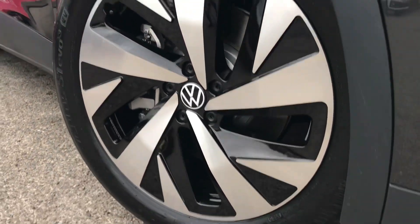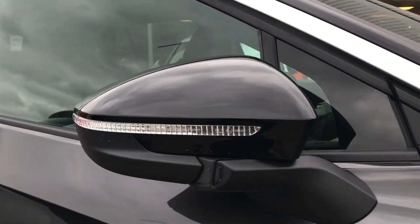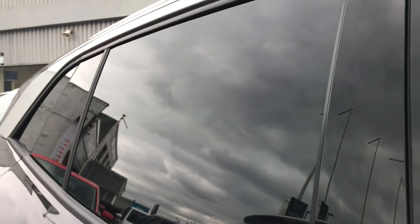This car comes with the 20 inch Drama alloy wheels that look absolutely remarkable. We then have the electric wing mirrors that fold in when locked to provide safety for the vehicle, just ensuring they don't get damaged. Great for residential parking.